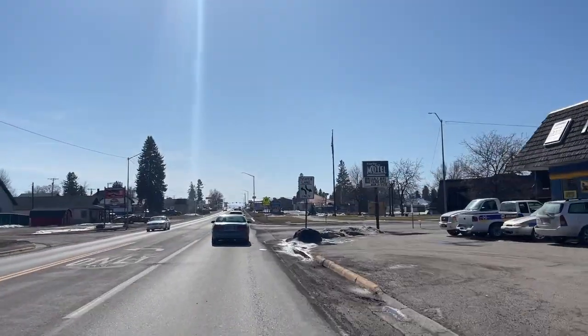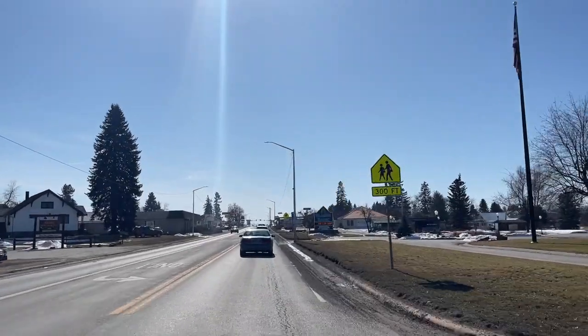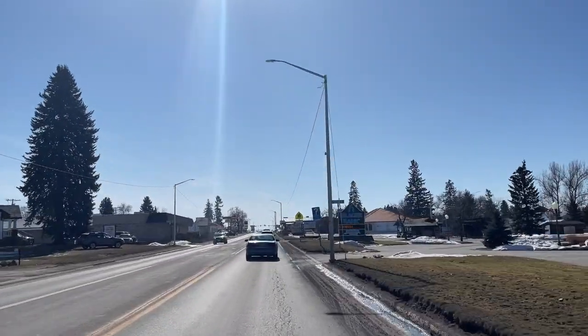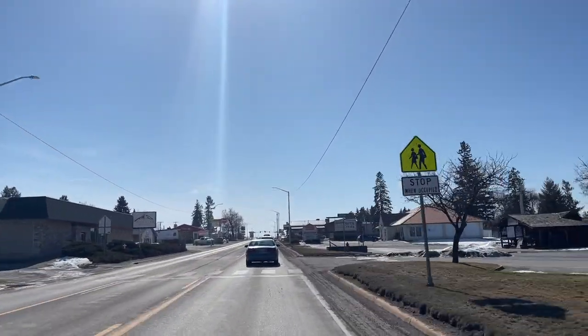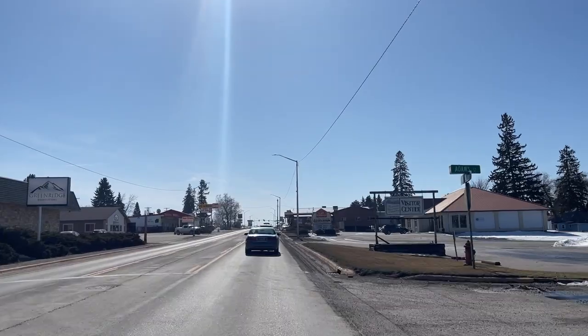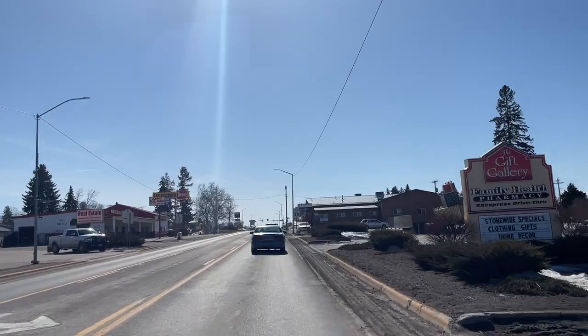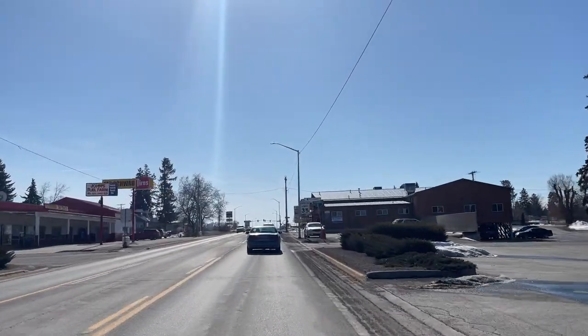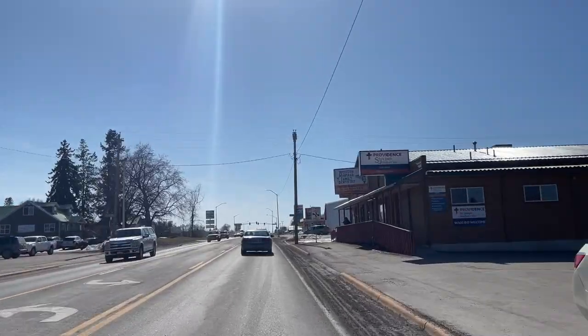Just south of Ronan is the Nine Pipe Reservoir, a 1,700-acre reservoir where over 200 different bird species have been recorded. Ronan is also kind of the gateway to the Mission Mountain Wilderness area. If you want to go hiking up there and explore these mountains, it's just a beautiful area.